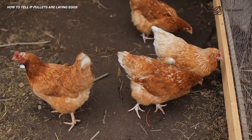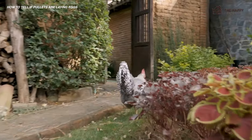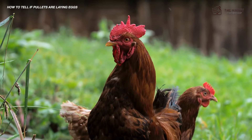Let me know in the comments below — how do you check which of your hens are laying eggs? That'll do it for us here at the Happy Chicken Coop. Thanks for listening. If you find our content interesting and learned something new, please be sure to like the video and subscribe to the YouTube channel. I hope you have a great day and we'll talk to you soon.